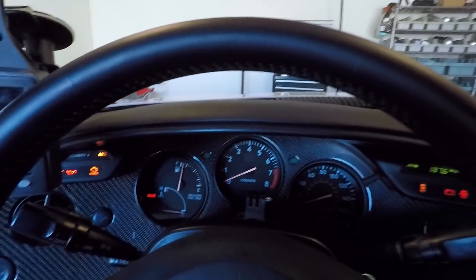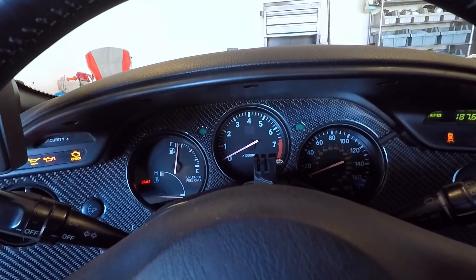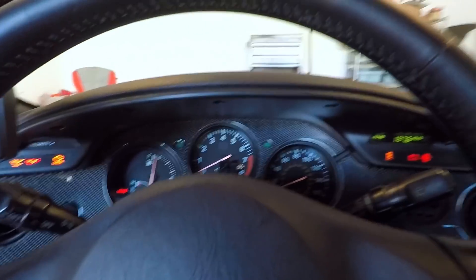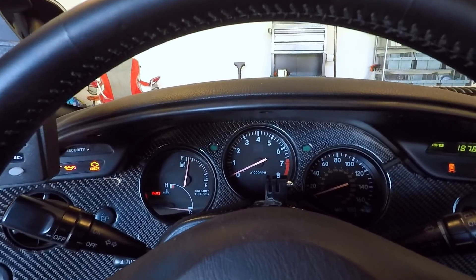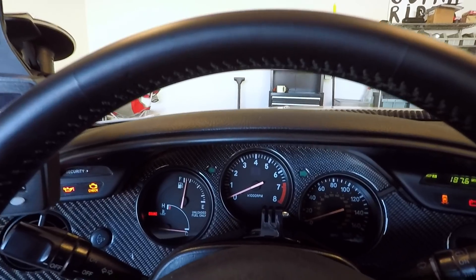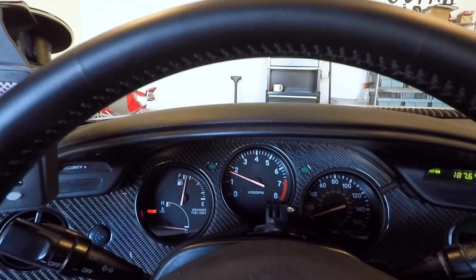We're going to see hopefully this thing fires right up. Let's go ahead and put the windows down, let the fuel pump prime, and let's see — on a cold start, E85, it's like 30 degrees. Let's see exactly how long we got to hold it over before it starts. Here goes. Oh wow.